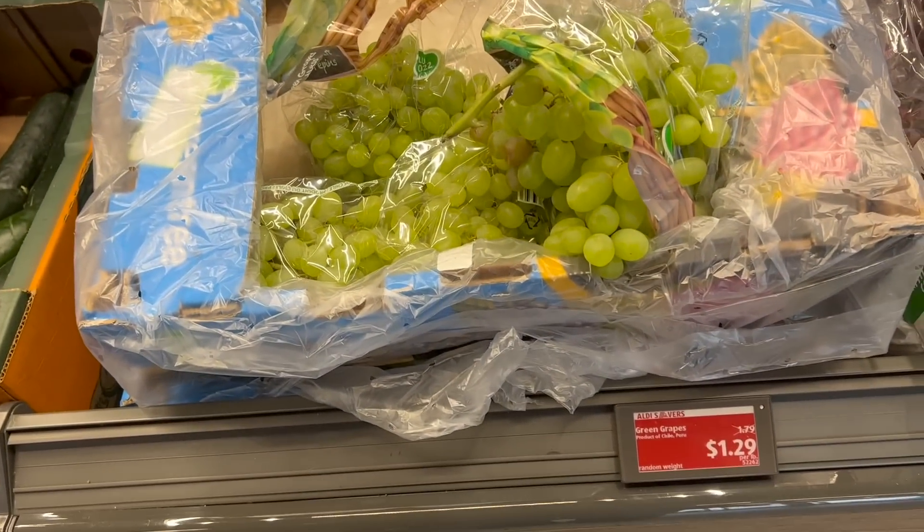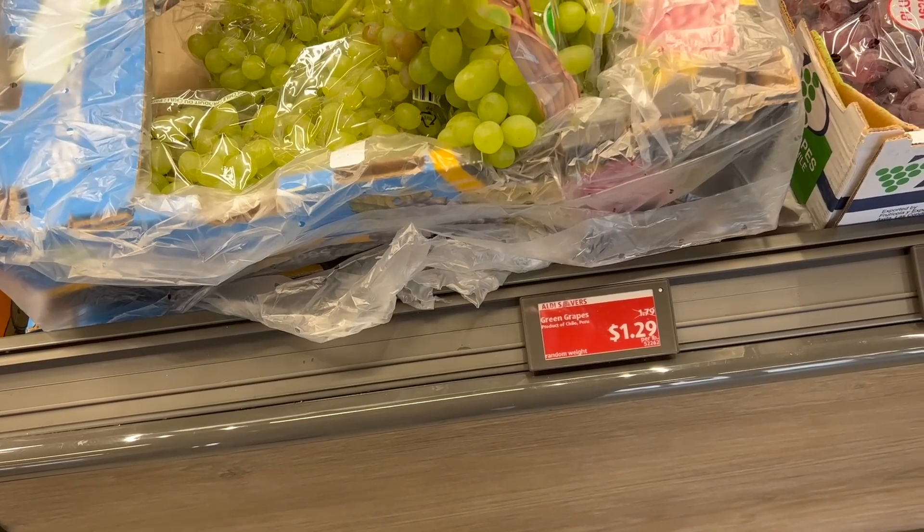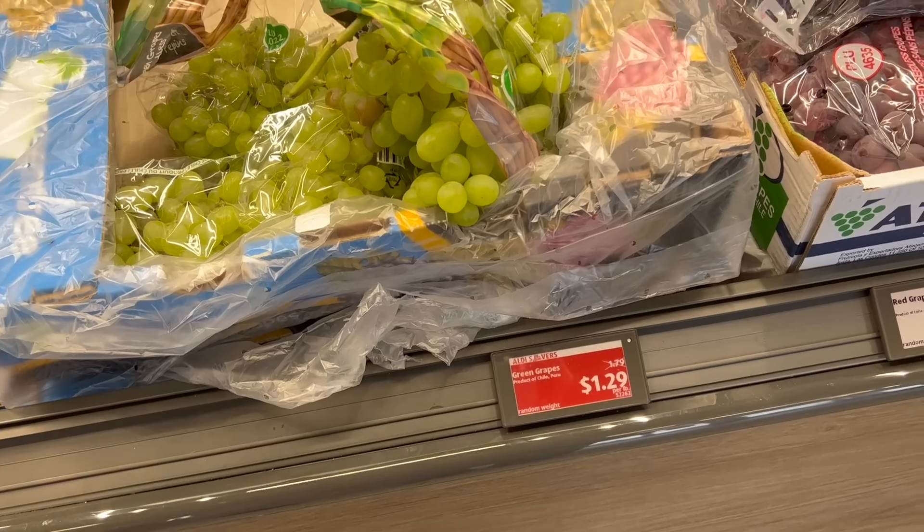They do have grapes. You got grapes here last time we were here — $1.29 for a pound of grapes. They have cucumbers, an Aldi Saver for 59 cents each. Those don't actually look the greatest, to be honest. They have cuties — well, a version of cuties — mandarin oranges for $2.99 for the bag.